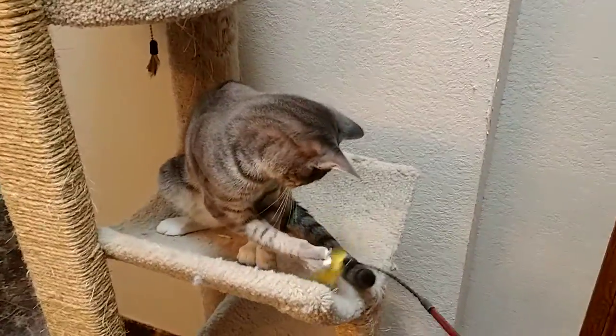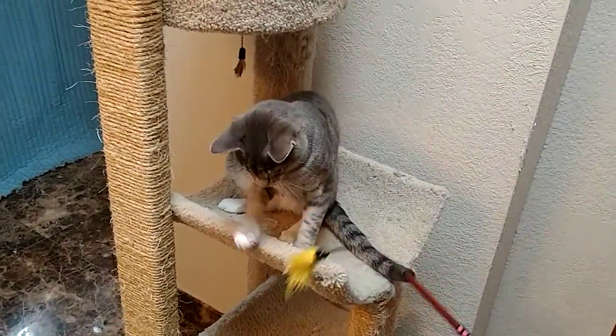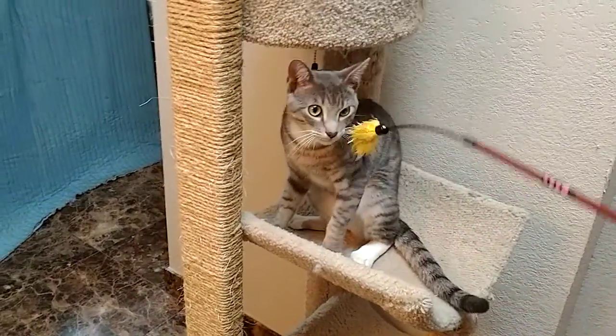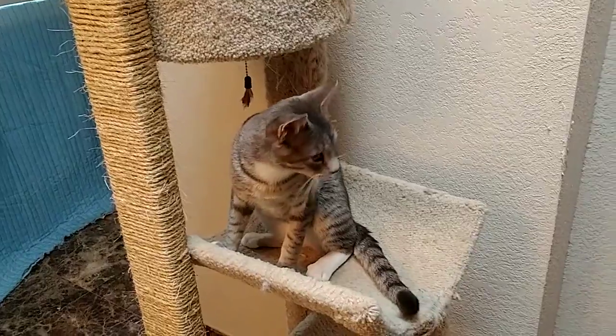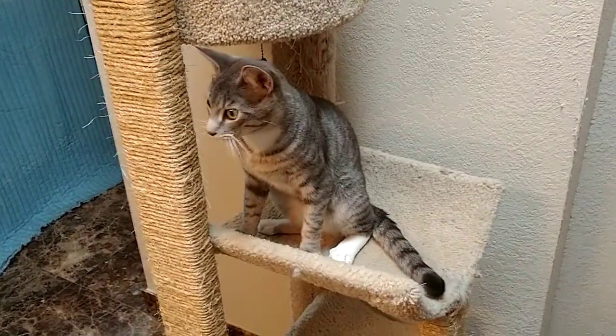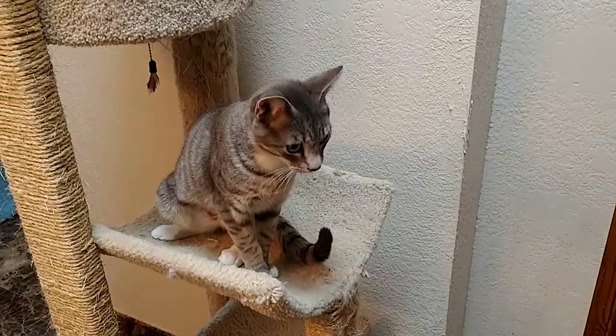He's a really sweet boy. We found him abandoned by his mother when he was a really small kitten. He hears the dogs barking — he has not been around dogs very much, but he has lived with other cats.